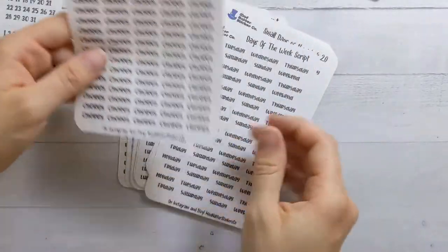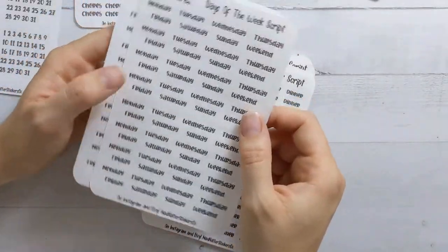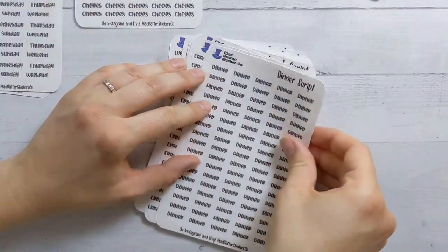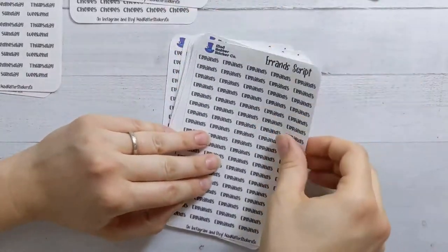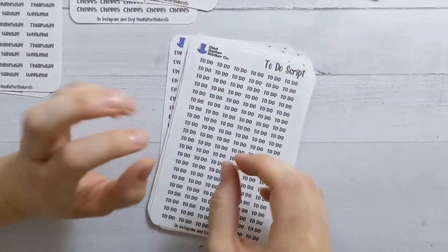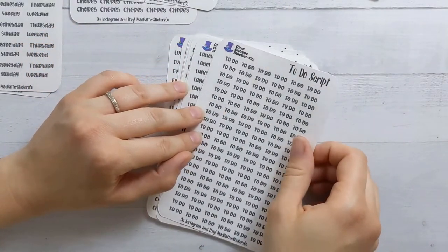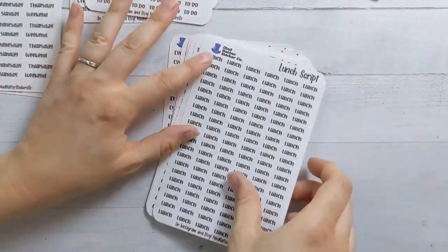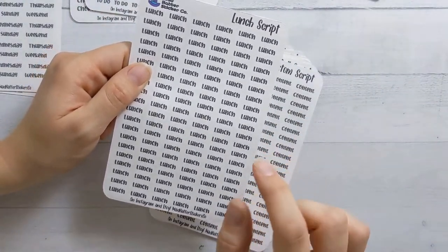I got chores — obviously — and two sheets of those. These are the reason I came to the shop in the first place: day of the week. Dinner can be used for like dinners for the week, errands if I have a lot of places to go. I've only ever had like three script stickers in the same font from the same shop at a time, so I think I'm going to use the heck out of all these. Trusty to-do — you've got to have those.